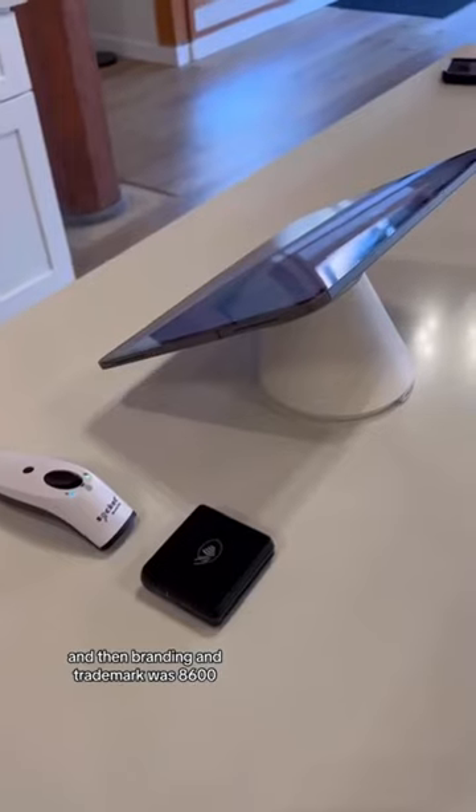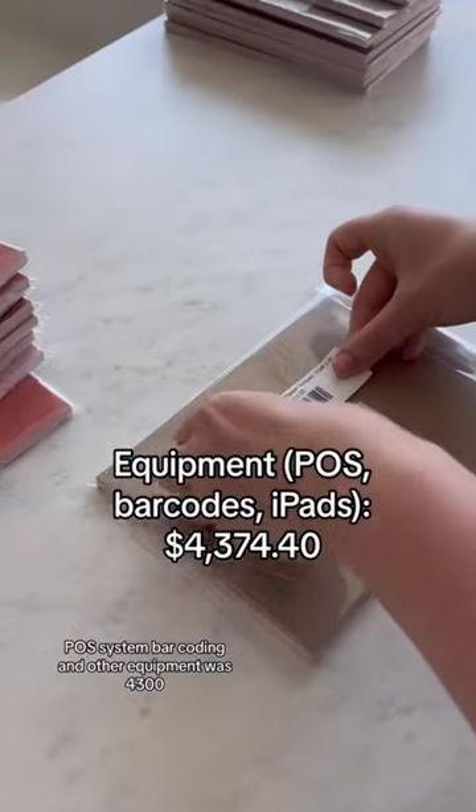Branding and trademark was $8,600. The POS system, barcoding, and other equipment was $4,300.